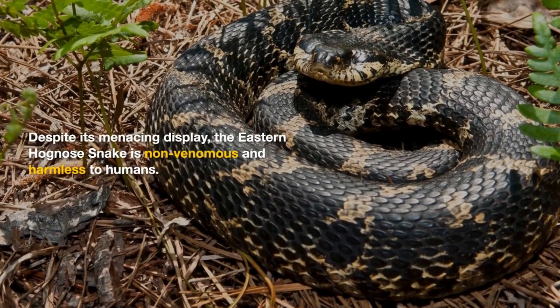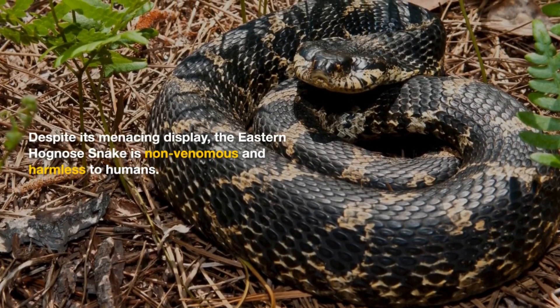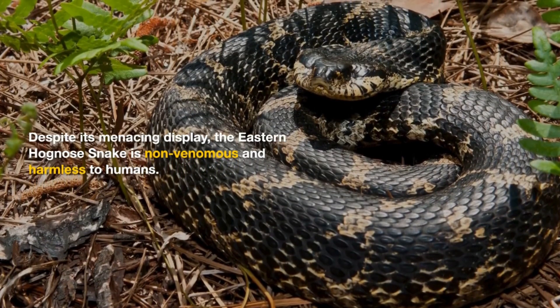Despite its menacing display, the Eastern Hognose snake is non-venomous and harmless to humans.